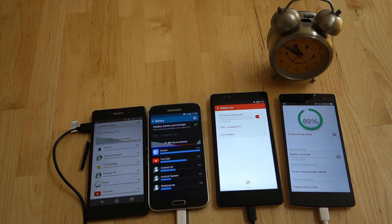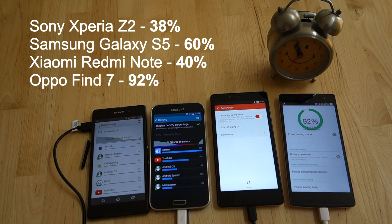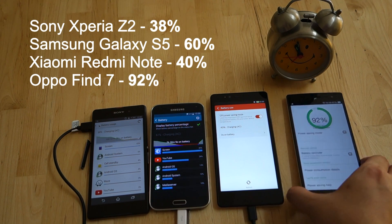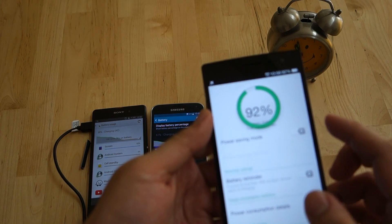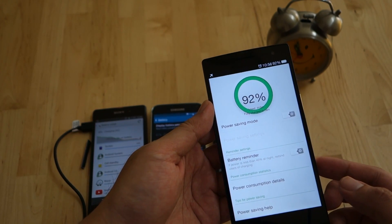After another 5 minutes, the Xperia Z2 is at 38%, the S5 at 60%, the Redmi Note at 40%, and the Find 7 at 92%. Looking at the Find 7, it shows that it takes another 16 minutes to be fully charged.